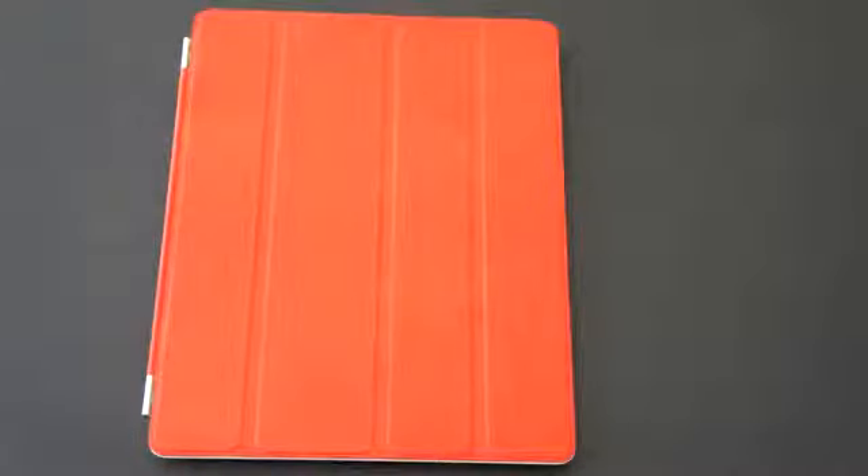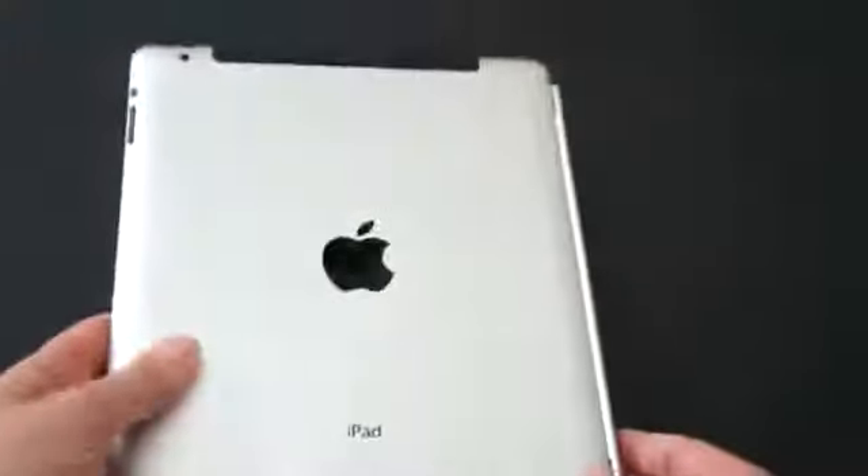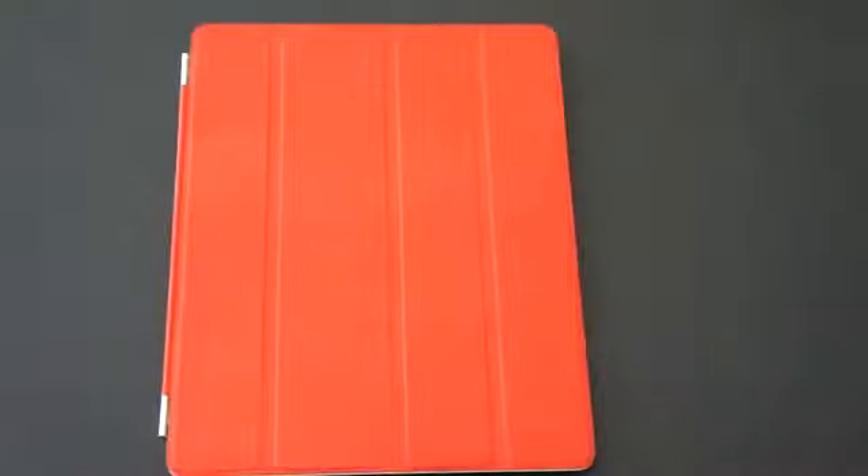If you want a Smart Cover just because the magnetic mechanism is kind of cool — and it is very cool — then go ahead and get one. But you are not going to get any protection for the back of the device. My advice is to get a full case for the iPad 2 that offers that raised typing surface as well. Most cases now have some sort of mechanism in the back that will raise it up for typing or prop it up for watching movies.